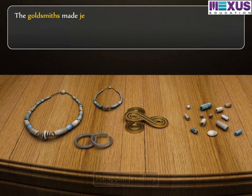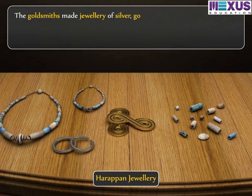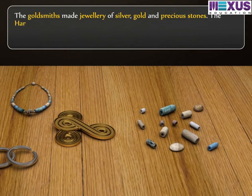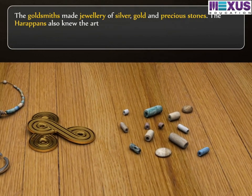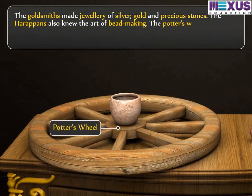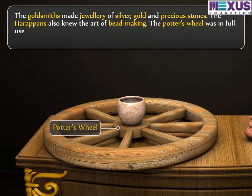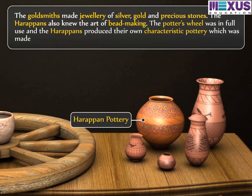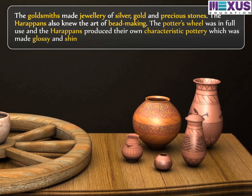The goldsmiths made jewellery of silver, gold and precious stones. The Harappans also knew the art of bead-making. The potter's wheel was in full use and the Harappans produced their own characteristic pottery, which was made glossy and shiny.